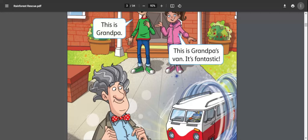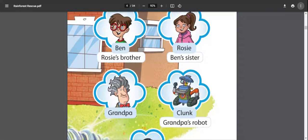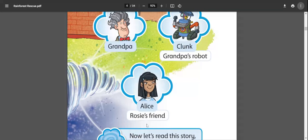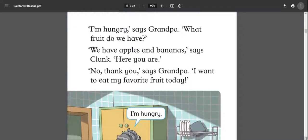Rosie says this is grandpa's van — it's fantastic! So grandpa also has a van. Ben is Rosie's brother and Rosie is Ben's sister. Grandpa also has a robot whose name is Clunk, and we also have Alice who is Rosie's friend. These are all the characters we will see in this reading lesson.